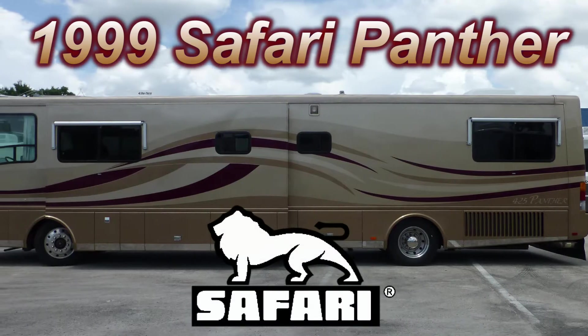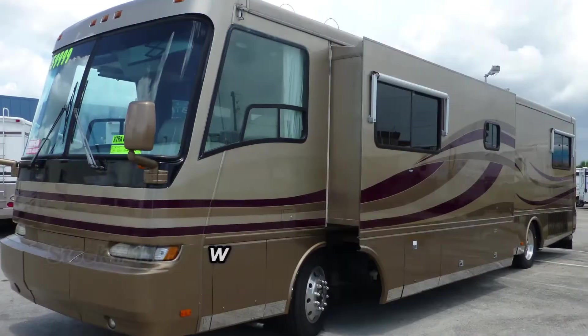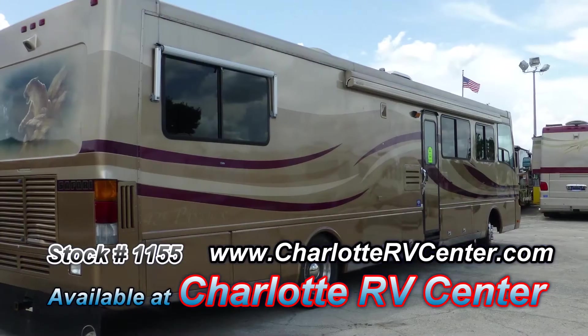This 1999 Safari Continental Panther is loaded with high-end features. At 40 feet long with a living room slide, this coach is wide on comfort and long on luxury.